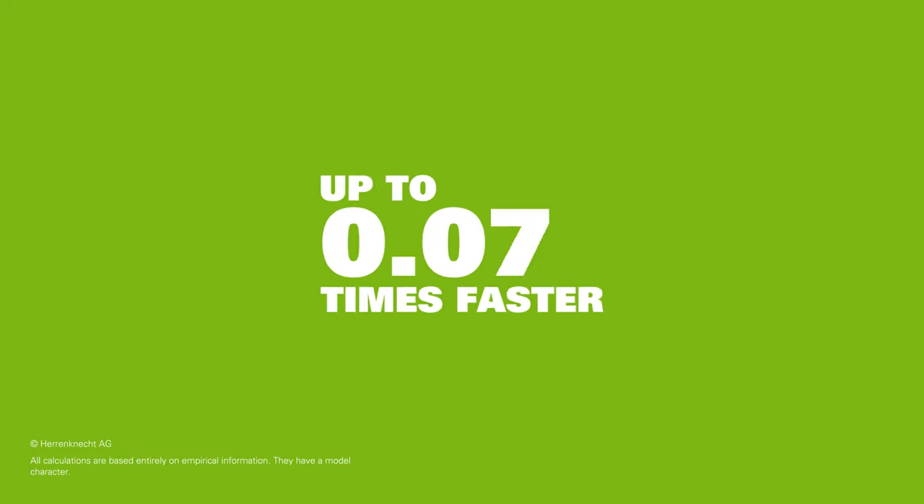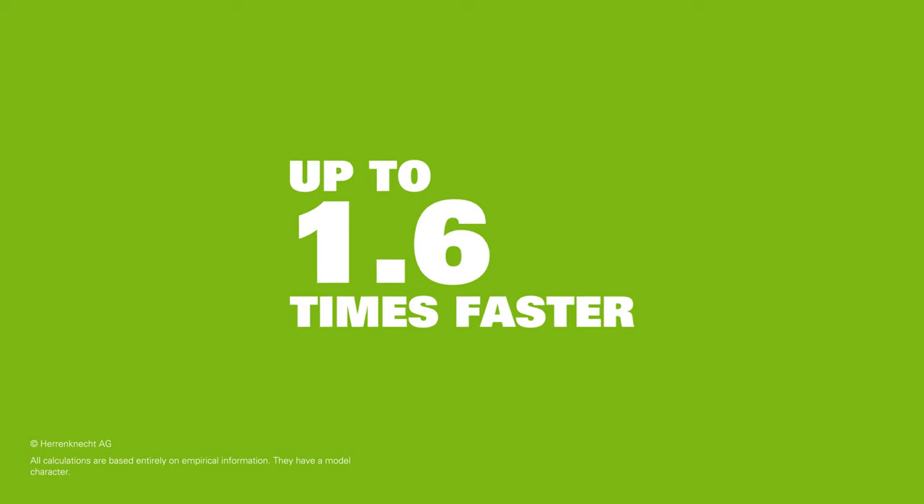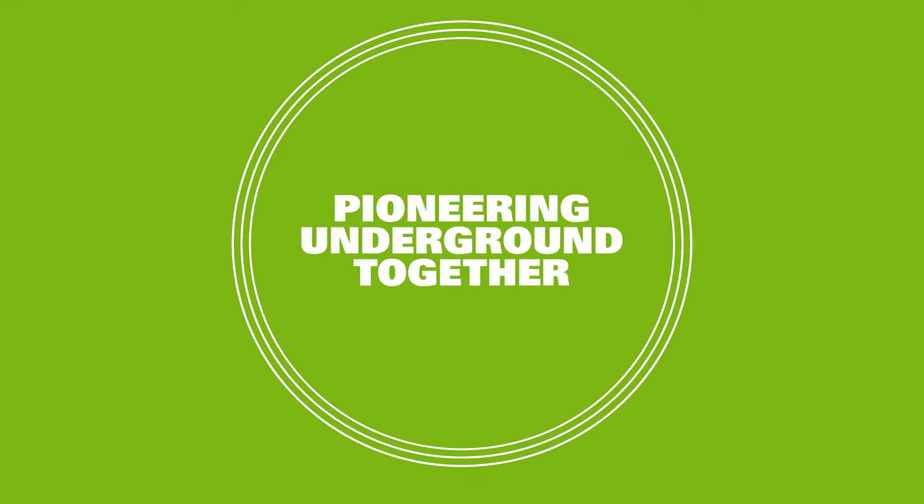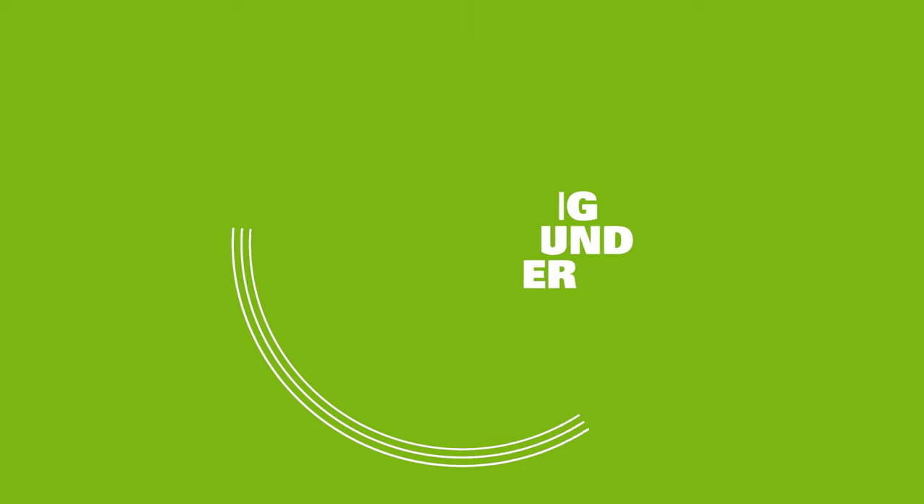Now ready to speed up tunneling projects everywhere, Heron Connect continuous advance is up to 1.6 times faster than conventional non-continuous advance and opens up new possibilities for the design and optimization of the entire processes associated with tunnel construction.